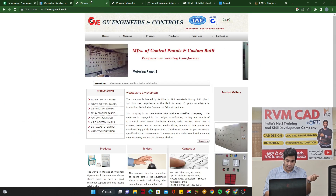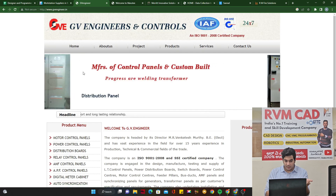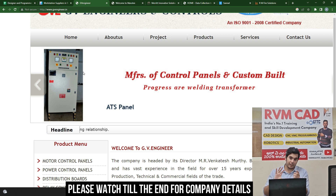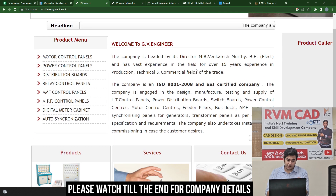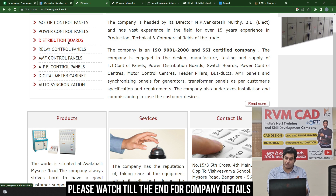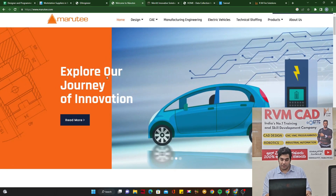The next company is GV Engineers and Controls — you can Google their website. They make control panels. The outer body and internal shelves of a control panel are made using sheet metal, so this is done in SolidWorks or NX CAD. Without sheet metal you won't be able to make it. Read about the company — how old it is, what they make, what a control panel is — they will ask you these questions in the interview.